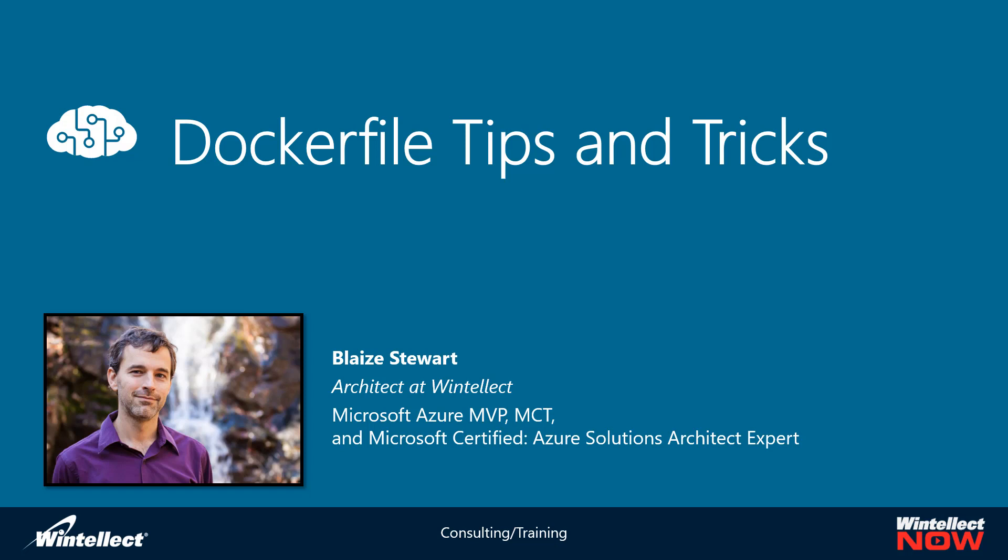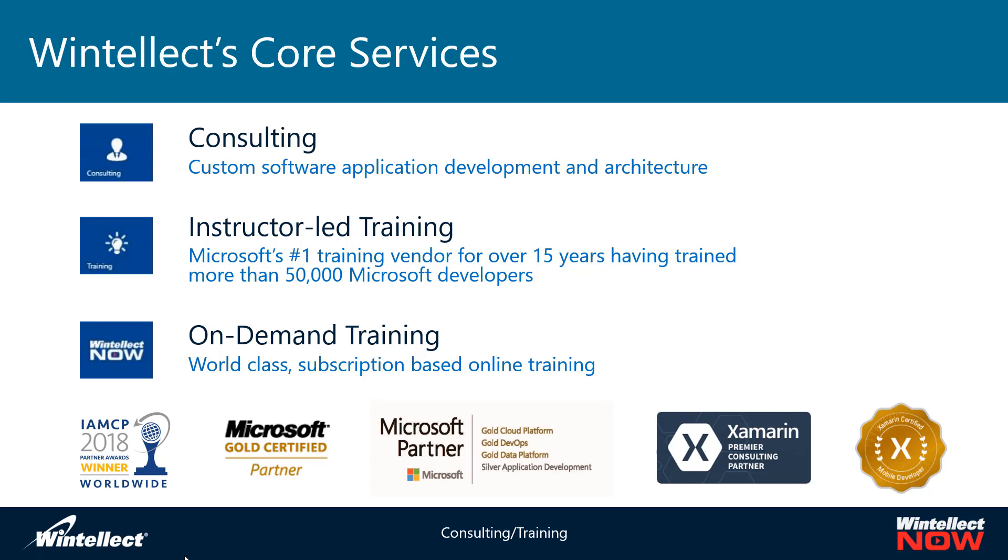If you had to step out for some reason, we'll put it on our YouTube channel and you can check it out there as soon as we get a chance to post that. So with no further ado, let's jump in and talk about Wintellect and who we are, and then we'll go right into tips and tricks with Dockerfiles.